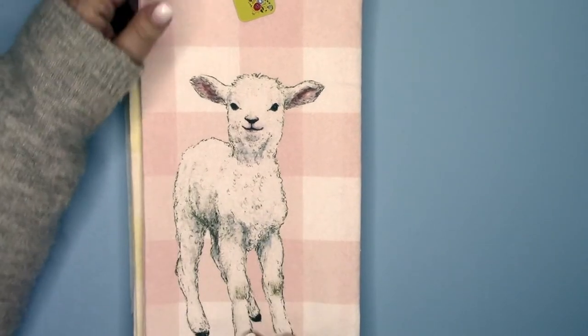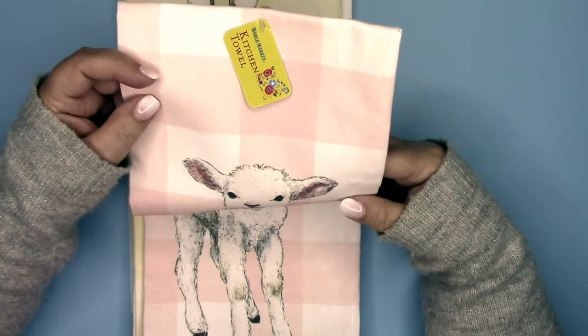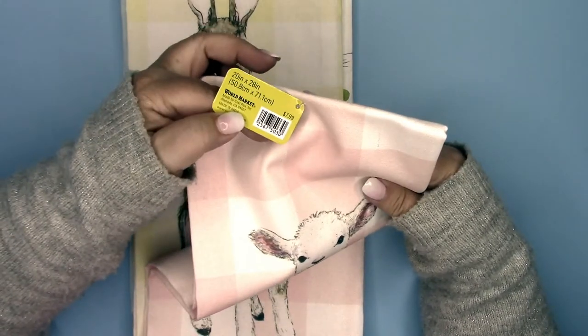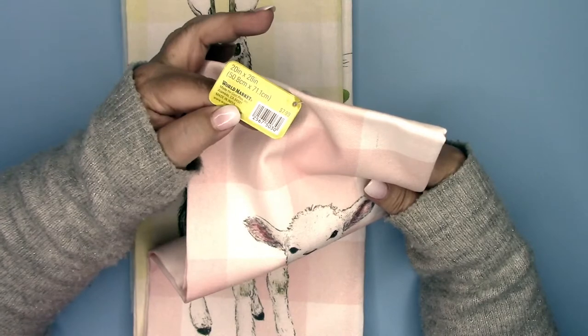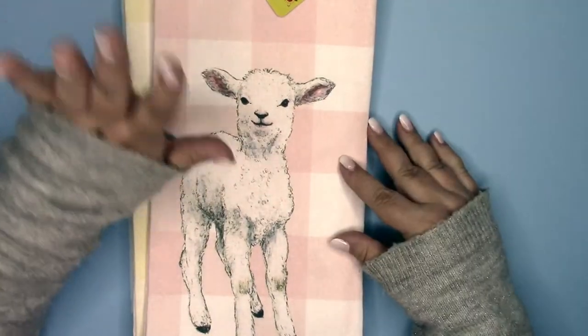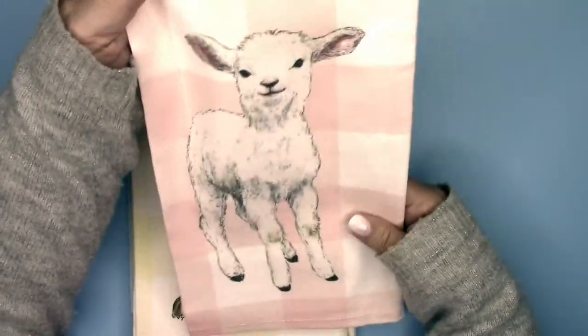Let's start taking a look. The first one we have is a pink and white gingham kitchen towel from World Market. They are 20 inches by 28 inches and $7.99 — I think I got them on sale though, 10% off. So they were on sale. Anyways, here we have this cute little lamb.